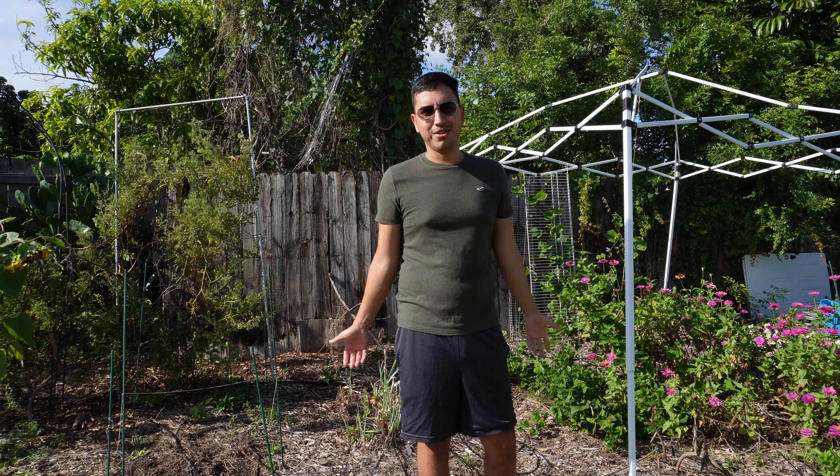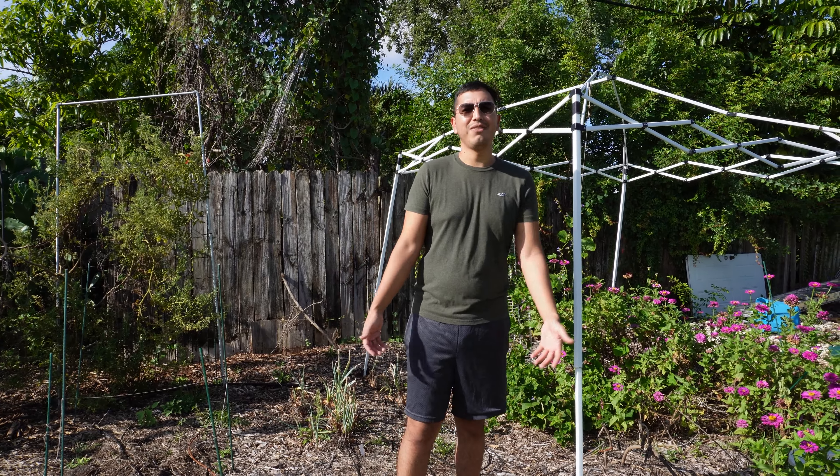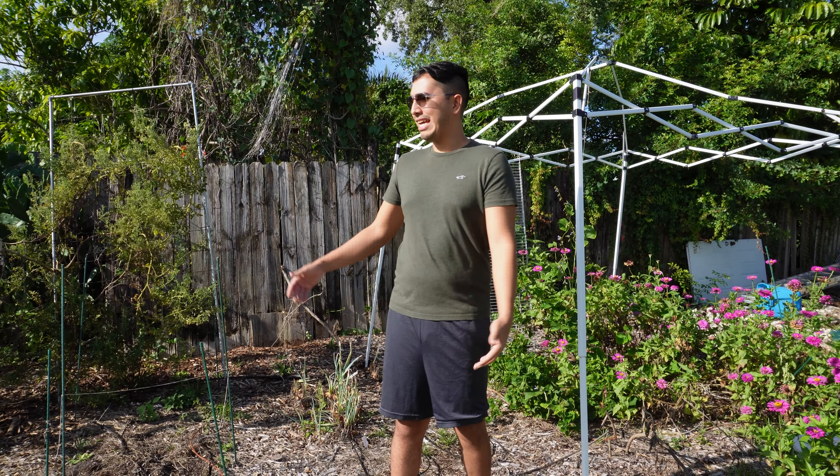What's up guys, it's been a long time since I've recorded something just because it is summer and it's pretty hot. Fortunately today I have a camera person so they're gonna follow me around and show you guys what's going on.